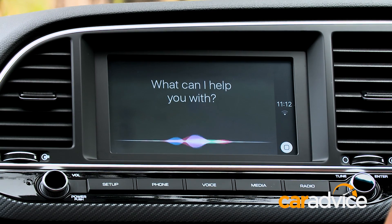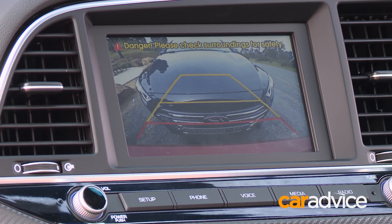It doesn't have sat-nav though. There are safety aids aplenty as well, with the rear-view camera, rear cross-traffic alert and blind spot monitoring. Look, I could sit here all day and tell you about the stuff that the car has, but what we want to know is whether it's got the goods on the road.